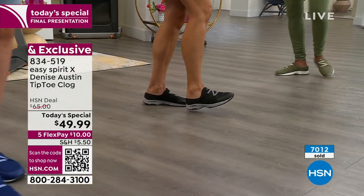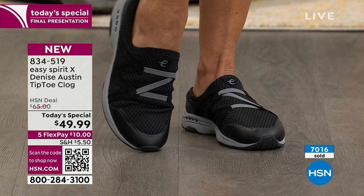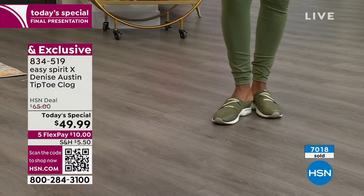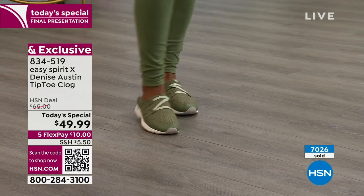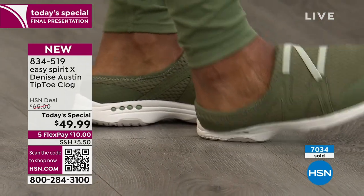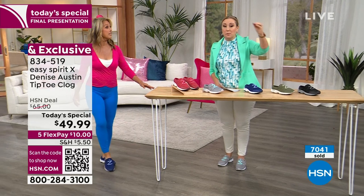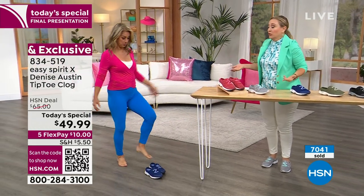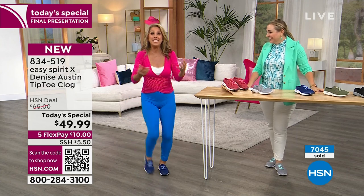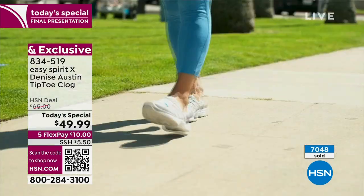If you want a cute shoe for all your athleisure styles — joggers, jeans, a little denim dress, Bermuda shorts, a cotton dress to work — this is the new fashion. Fashion and function all in one, at an amazing price. The HSN deal price tomorrow is going to be $65. That's our regular price, because this is Easy Spirit — a national brand that's been around for generations. Maybe you're carrying the baby, or your hands are full with groceries, and you want to just kick them off easily.